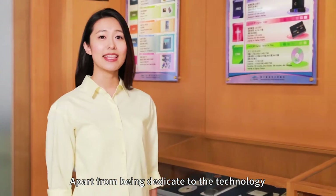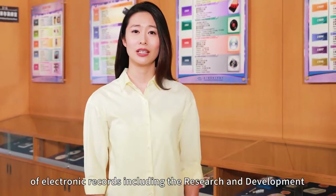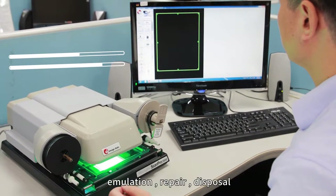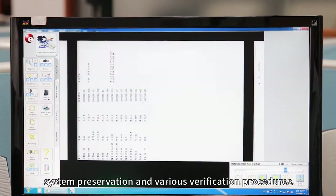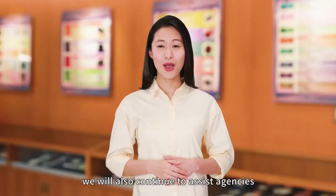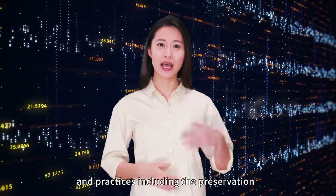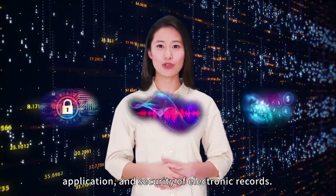Apart from dedicating to the technology and tools relating to the long-term preservation of electronic records, including the research and development and the integration of migration, emulation, repair, disposal, system preservation, and various verification procedures, we will also continue to assist agencies with solving technology application and practices, including the preservation, application, and security of electronic records.